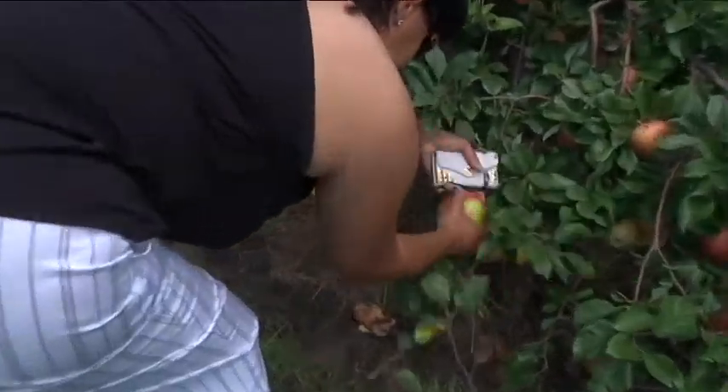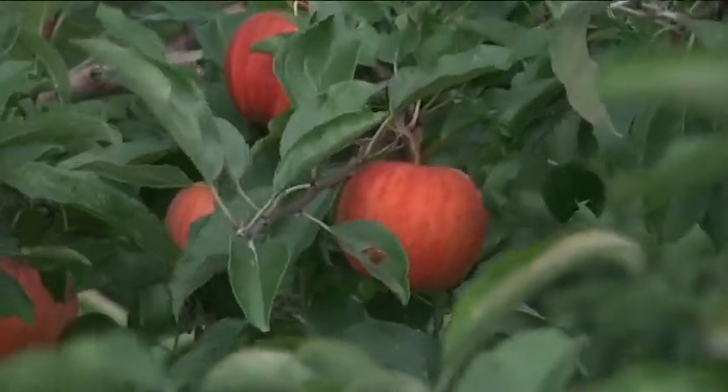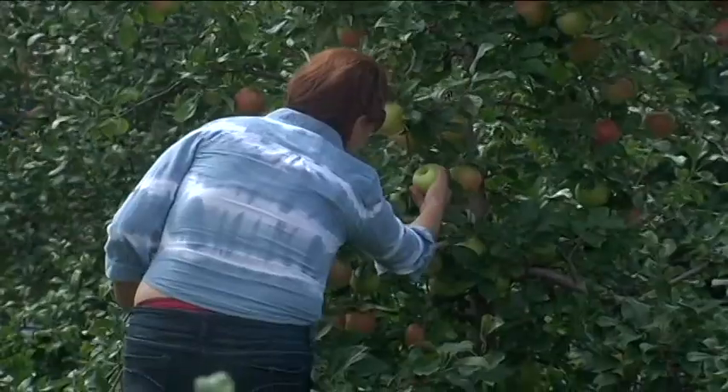One visitor said picking your own apples is the best part. I like to come out here and be involved with my family, picking out different apples and getting everybody involved.